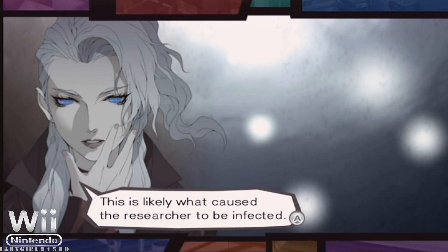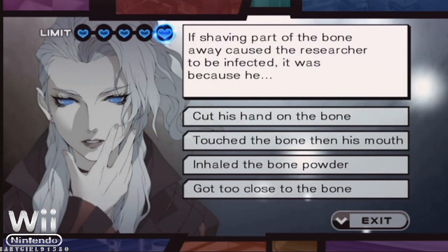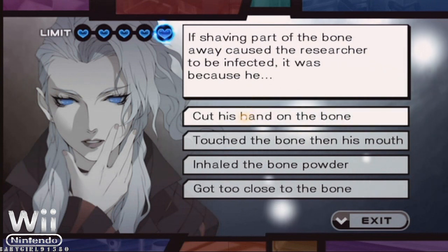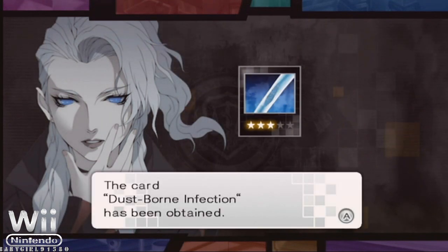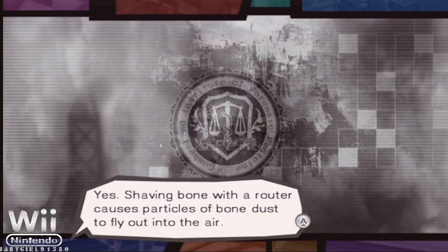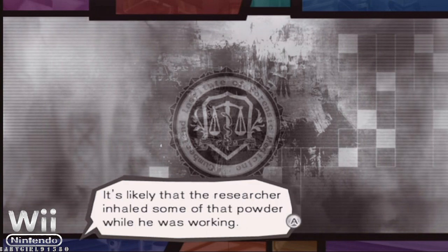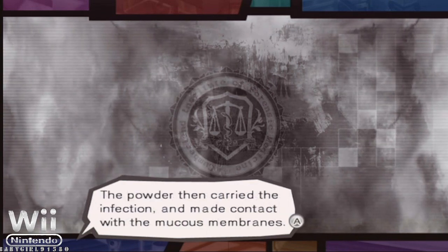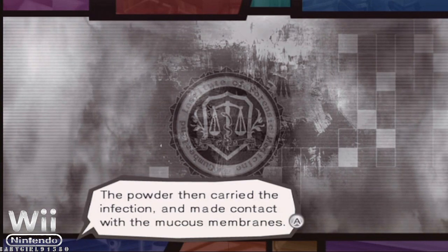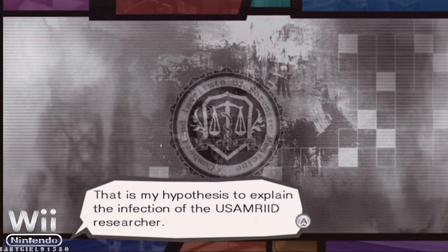This is likely what caused the researcher to be infected. Shaving bone with a router causes particles of bone dust to fly out into the air. It's likely that the researcher inhaled some of that powder while he was working. The powder then carried the infection and made contact with the mucous membranes. That is my hypothesis to explain the infection of the USAMRID researcher.